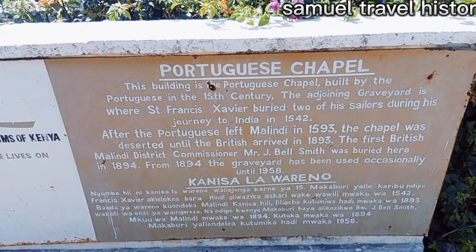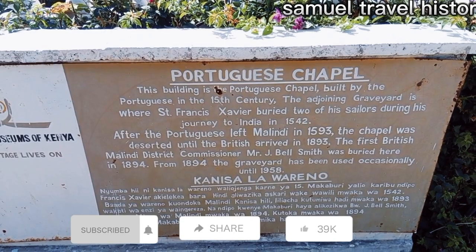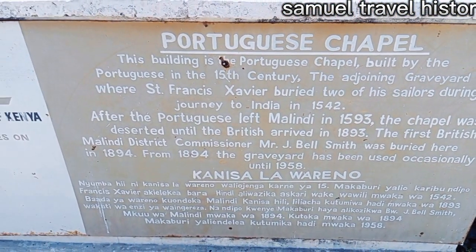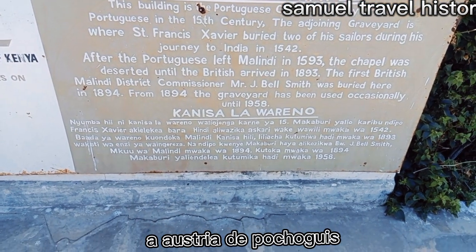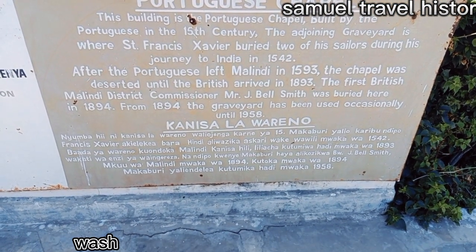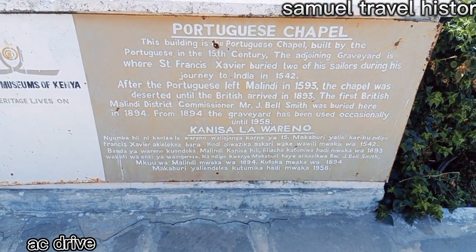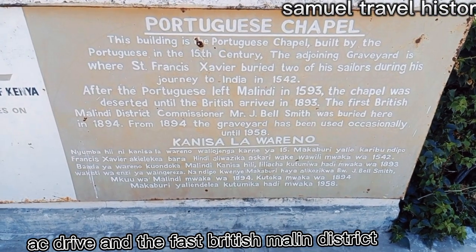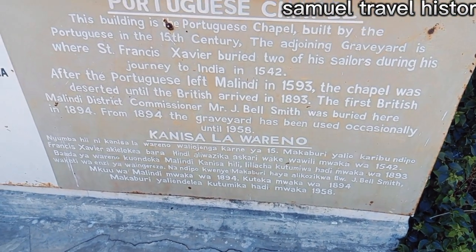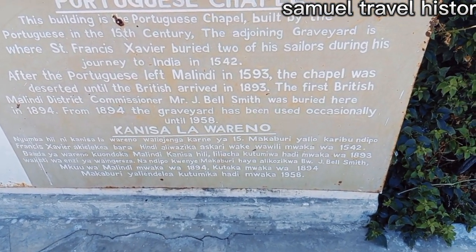The adjoining graveyard is where Saint Francis Xavier buried two of his sailors during his journey to India in 1542. After the Portuguese left Malindi in 1593, the chapel was deserted until the British arrived in 1893. The first British Malindi district commissioner, Mr. J. Bell Smith, was buried here in 1894.